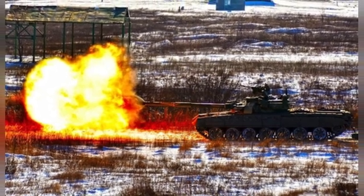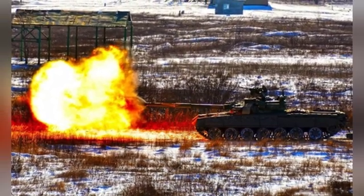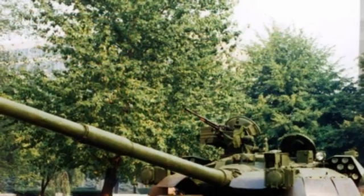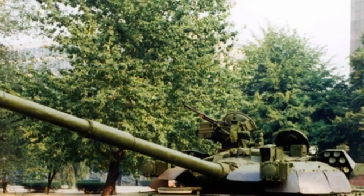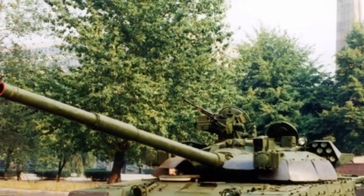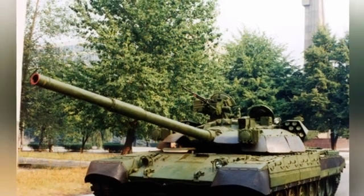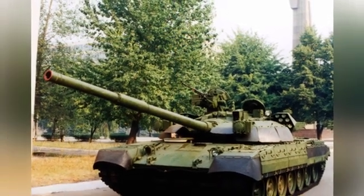The BMT-72 weighs about 50 tons, with a length, gun forward, of 10.76 meters, a width of 3.77 meters, and a height of 2.28 meters. It has a maximum highway speed of 60 kilometers per hour and a maximum travel distance of 750 kilometers.